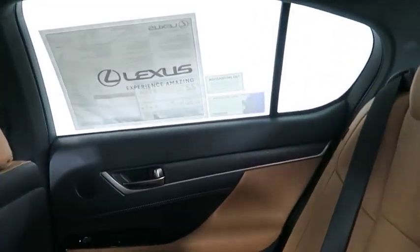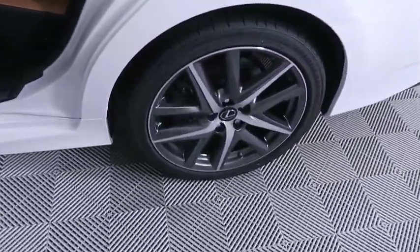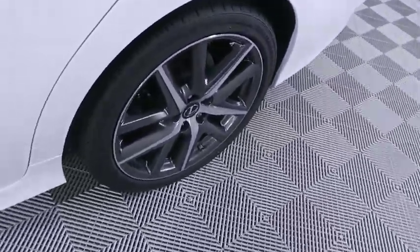Leather wrapped steering wheel, Bluetooth, power steering, adjustable steering wheel, hard disk drive media storage, keyless start, auto dimming rear view mirror, four wheel disc brakes, floor mats.